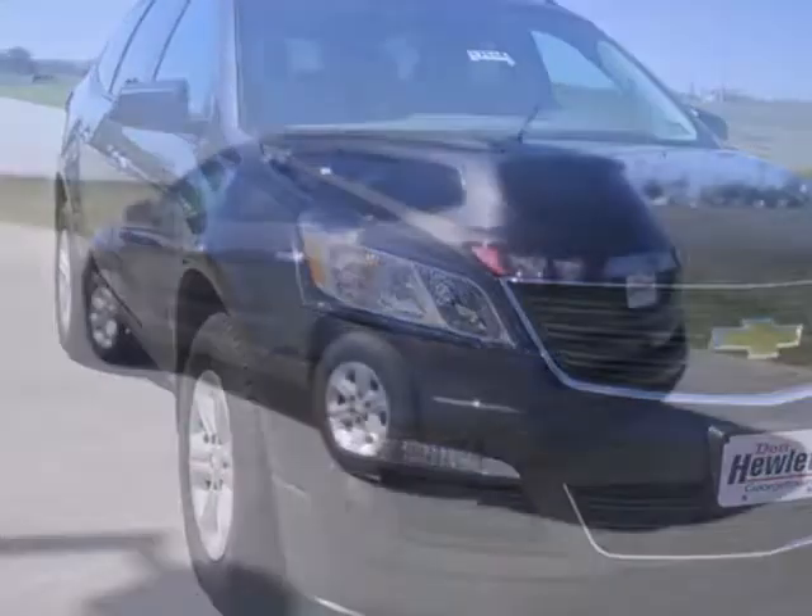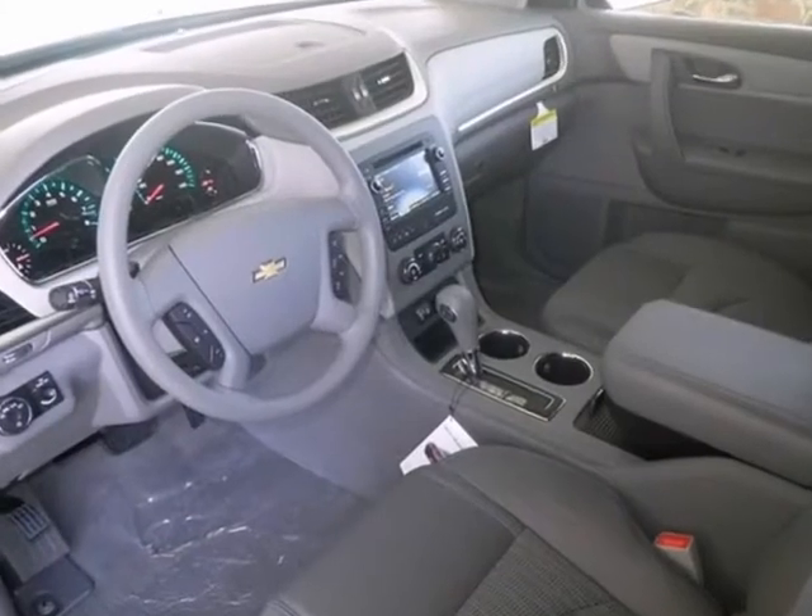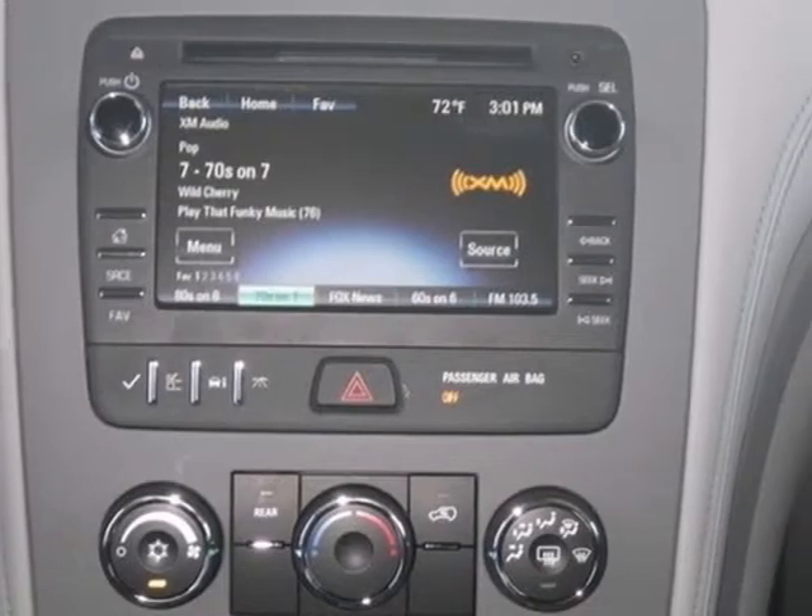This 2013 Chevrolet Traverse has a lot to offer like Bluetooth, backup camera and OnStar. It also has a touch screen display, multi-function steering wheel, and tinted glass.